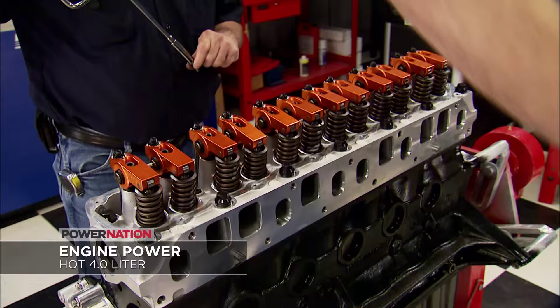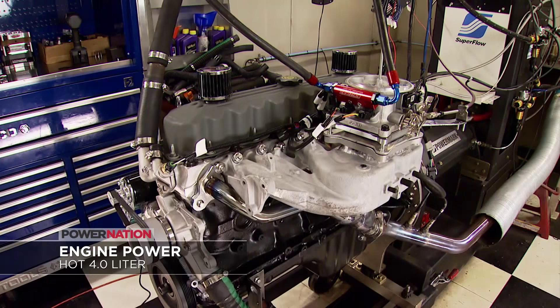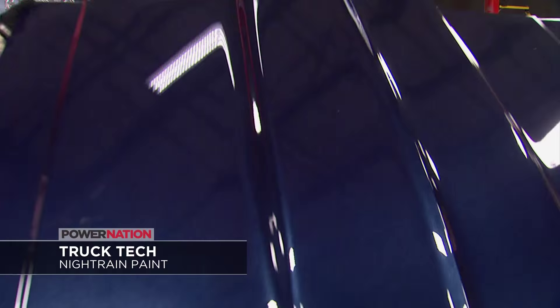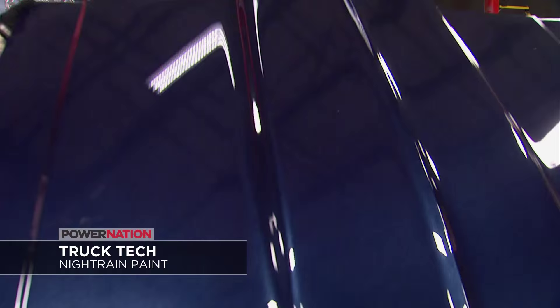Then on Engine Power, the guys rebuild and hop up a four-liter AMC Jeep with big cam, head, and intake. On Truck Tech, it's how to repair an old paint job and blend in new paint as the guys add a cowl hood and roll pan to Project Nitrate.